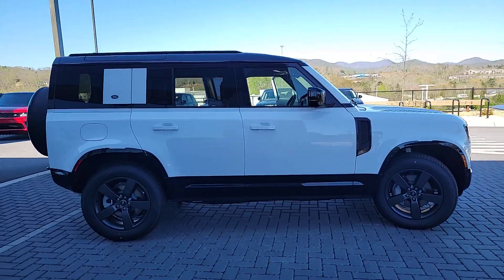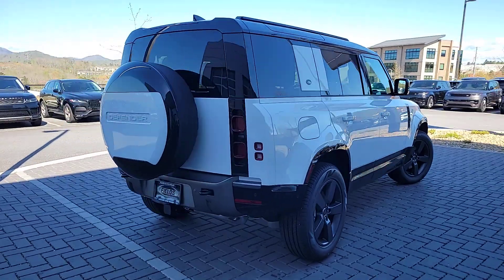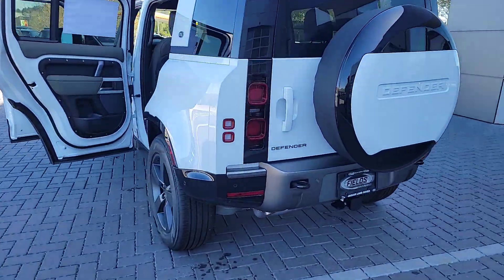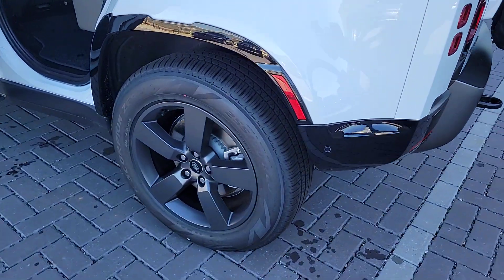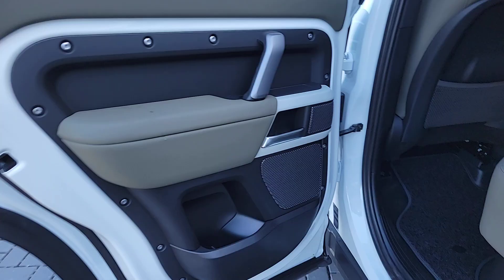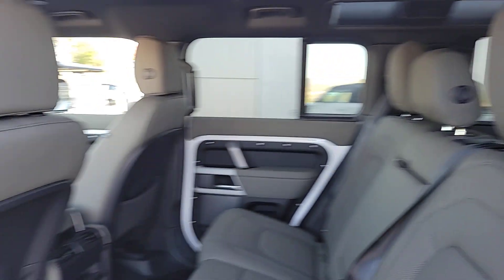Look no further than the 2024 Land Rover Defender. Be eager for the next adventure in this iconic Land Rover Defender, the premium go-anywhere vehicle that's purposeful, durable, immensely capable, and indulges you with luxurious, modern, utilitarian-chic comforts and conveniences.